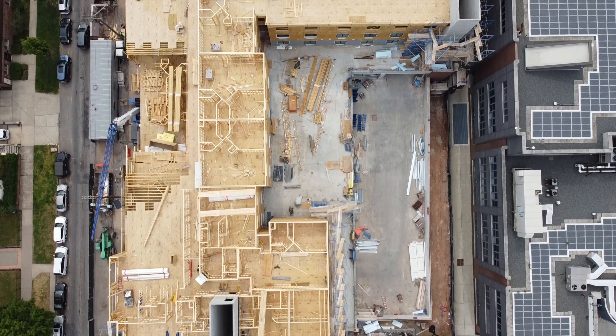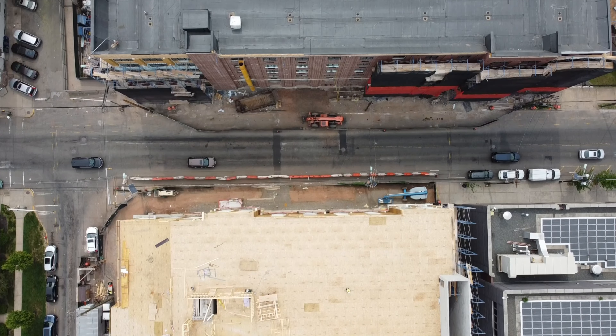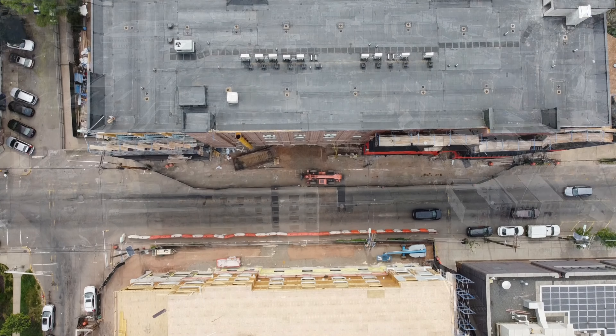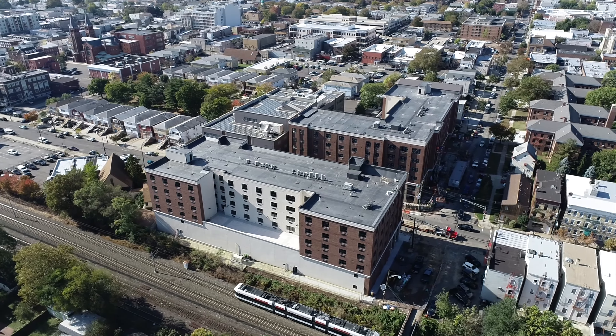You needed permits every day — it was just an ongoing thing. And because of that, I think, was the big difference between this and other projects where we've done side-by-side. In the end, however, Interstate was able to get the job done the way they always do.